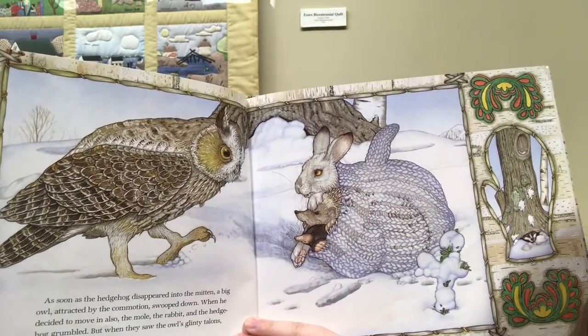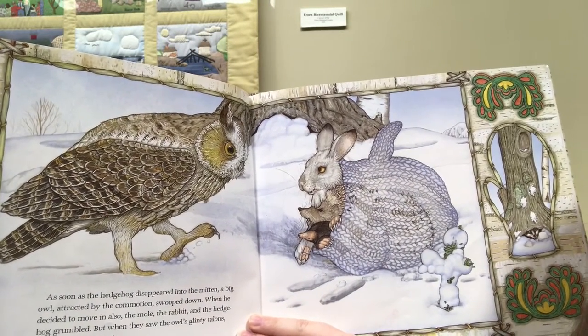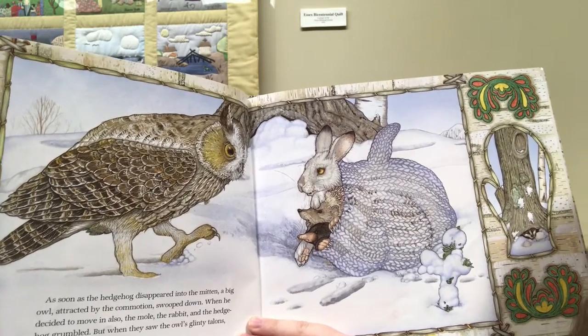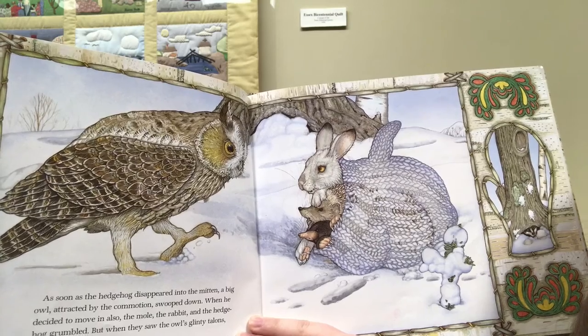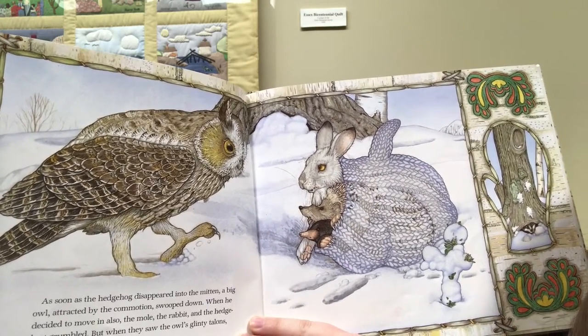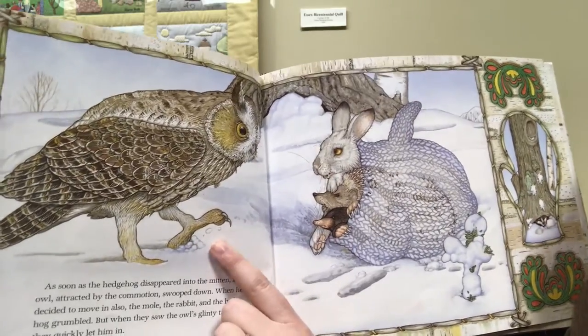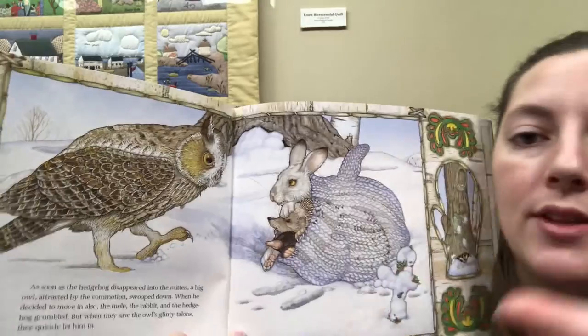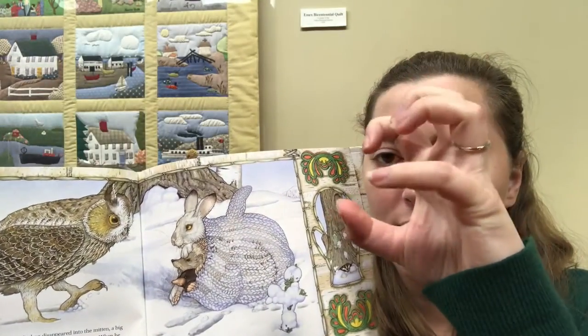As soon as the hedgehog disappeared into the mitten, a big owl, attracted by the commotion, swooped down. When he decided to move in also, the mole, the rabbit, and the hedgehog grumbled. But when they saw the owl's glinty talons, they quickly let him in. Talons are claws. Can you make talons with your fingers?